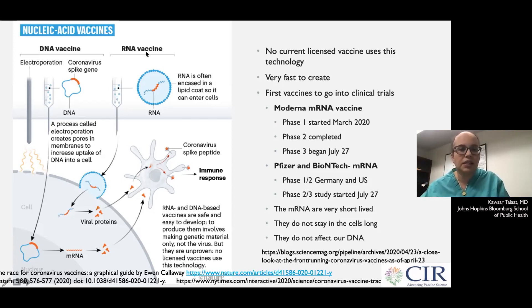The two vaccines both use RNA technology. This is a brand new technology that has been developed over the last couple of decades to respond quickly to emerging pandemic threats. There is no current licensed vaccine using this technology, but it's an incredibly fast technology to create. All you need is the sequence of the virus and you can plug it into the technology to make vaccines against it.